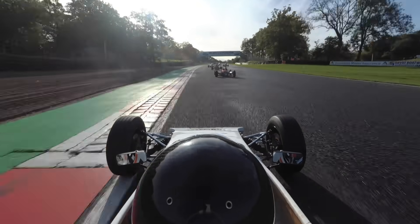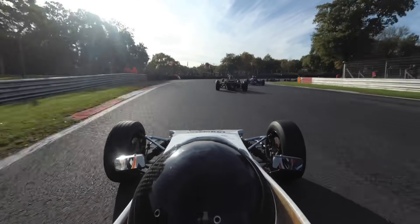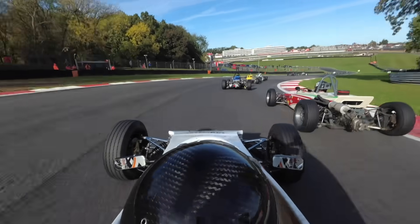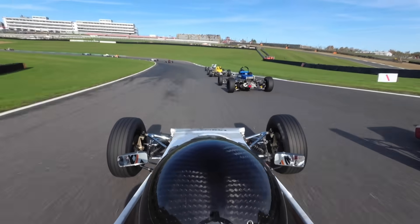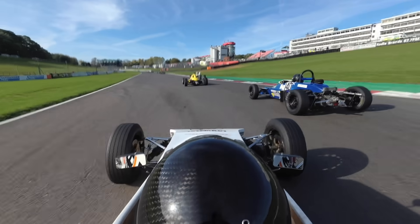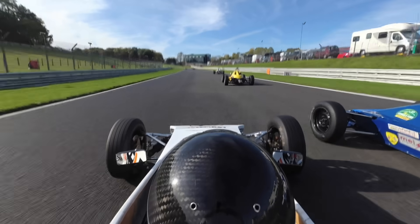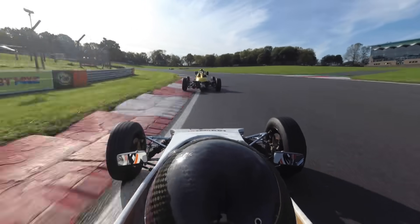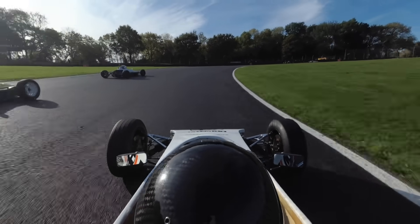It was damp conditions as you can see here, so it was a bit tricky. On the green flag lap on the way around to the grid I was looking for all of the grip, trying to understand where the patches were. You can see that the racing line is pretty dry here - that guy in front has just made a mistake, so I'm going to try and nip up the inside of him. Very close. Up into Surtees, and I'm going to try and dive down the inside here into clearways.